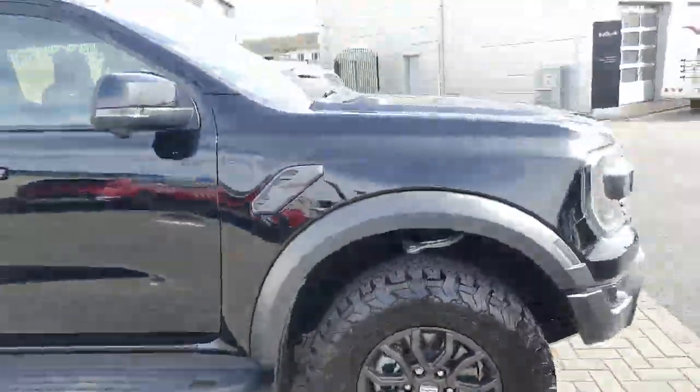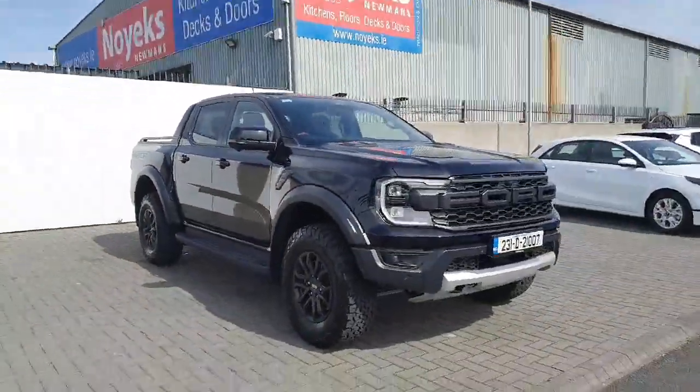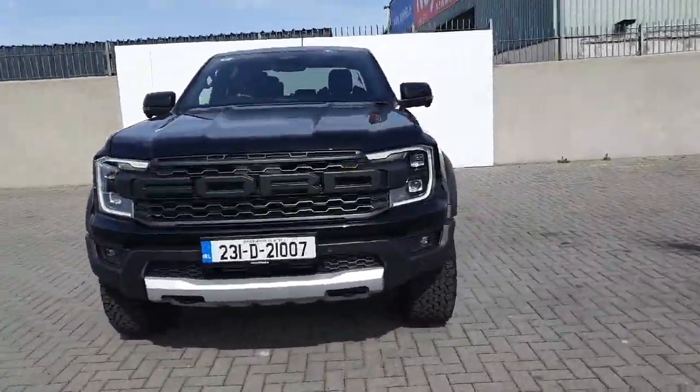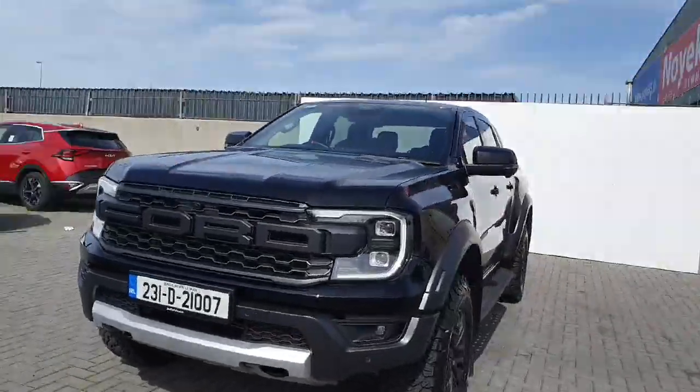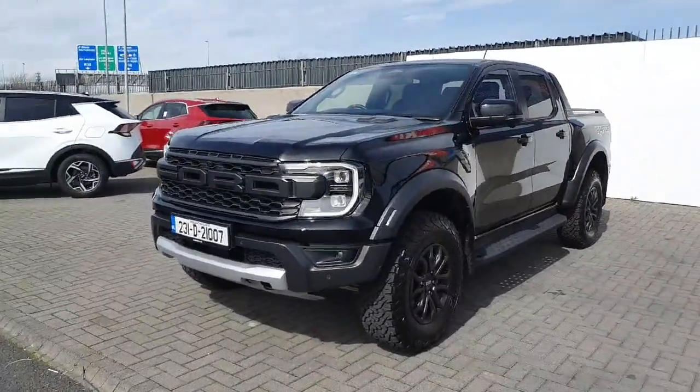Anyway folks, just listed up for sale — our 231 Raptor. If you'd like any more info please give us a call on 01834 2977, or drop in to us at exit 5 off the M50 and see this monster in the flesh. Cheers, talk soon.